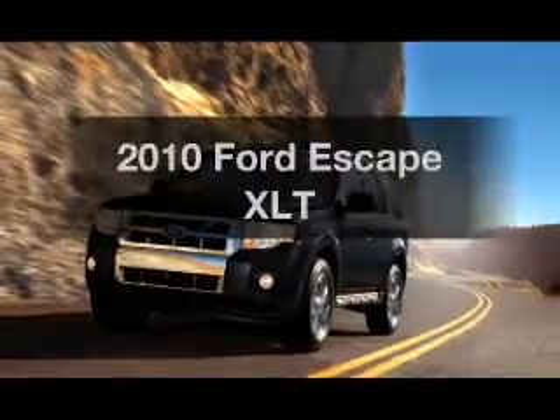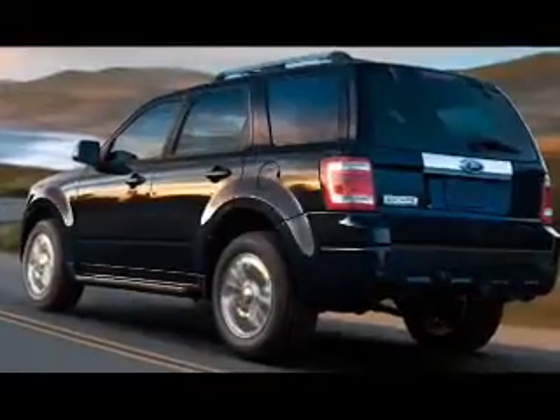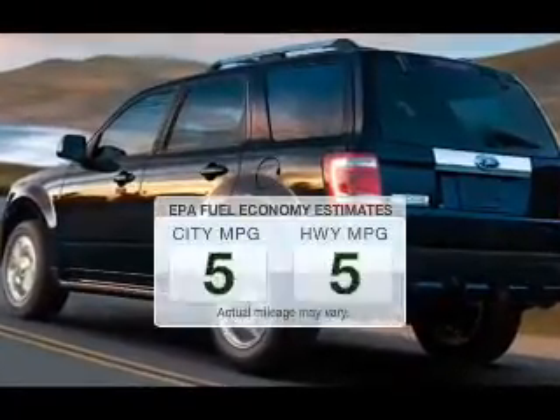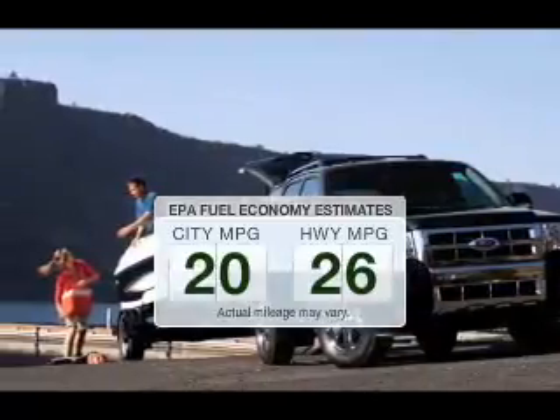Imagine yourself in this 2010 Ford Escape. If you're looking for an automobile with great attributes, look no further. In the city or on the highway, you'll spend less time at the pump with this fuel-efficient vehicle.